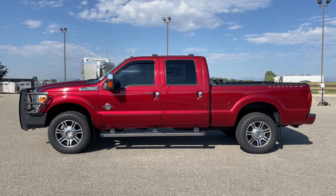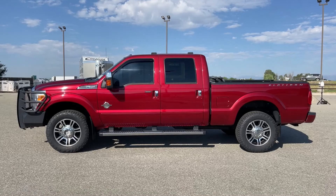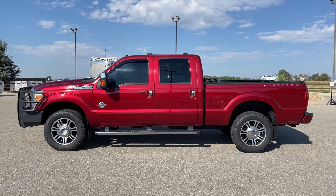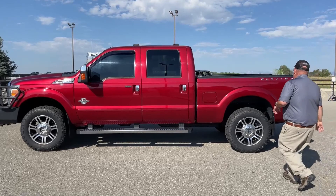One unique thing about this particular truck is its color that's already jumped out at you. It's a conservative type of red — really not that bright, fire engine, look-at-me type of red. Just a conservative, kind of dressing-up type of color. As you can see here, it says Platinum written right across the fender.